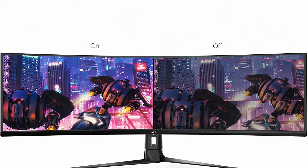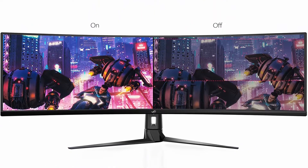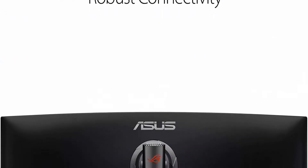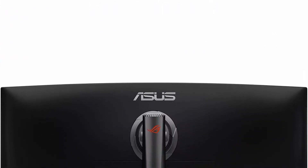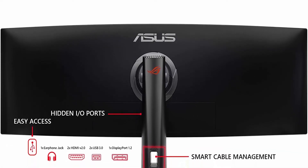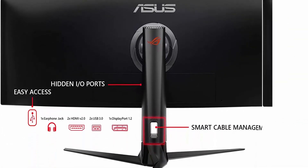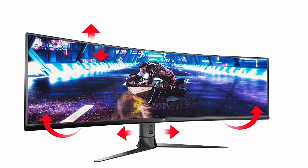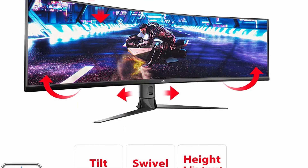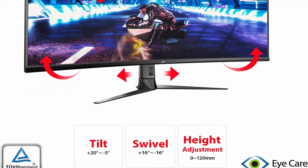Marathon ready with swivel, tilt, and height adjustability and VESA mount so you can always find your ideal viewing position. 450 cd/m² typical. Eye Care technology minimizes eye fatigue with flicker-free backlighting and blue light filters. Exclusive Game Plus and GameVisual overlays and color modes let you get the most out of your game.